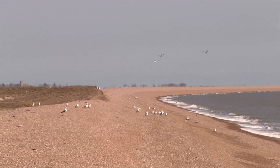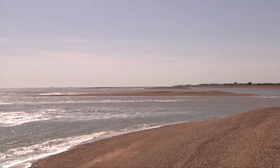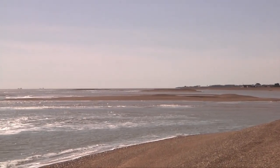Orford Ness is growing at a formidable speed. At one time the River Alde exited at Aldeburgh, several miles up the coast. At the spit, you can almost see geography happening.